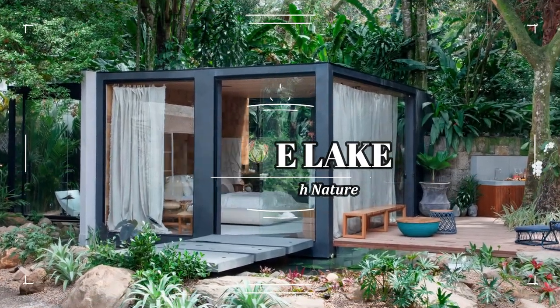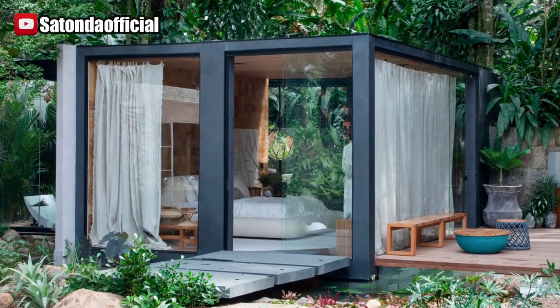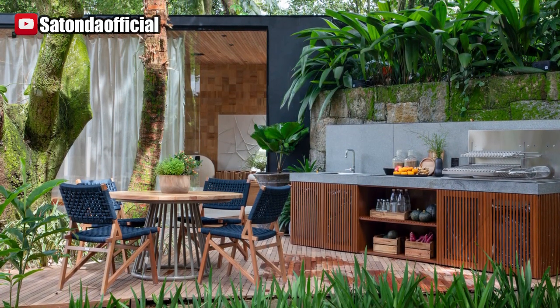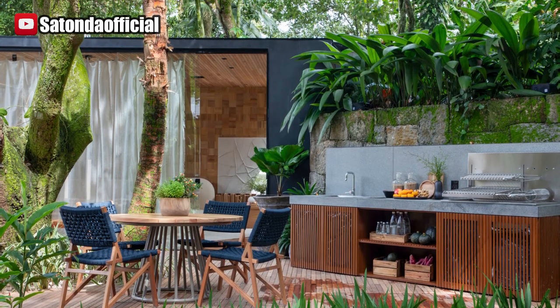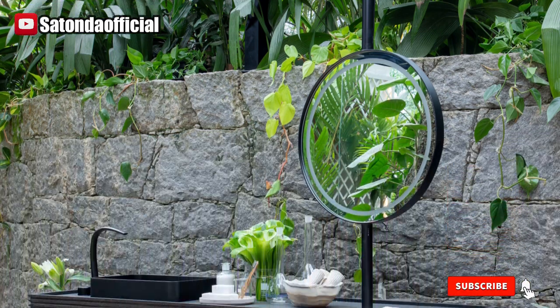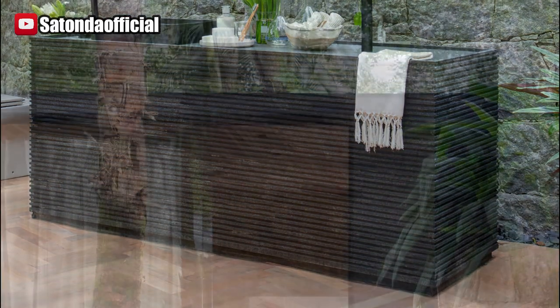Amidst the embrace of nature lies the essence of comfort and well-being, encapsulated within the Lake Refuge — an 80-square-metre sanctuary crafted by architect Leila Dionysios at Lila Dionysios Arc Interiors during her fifth endeavor at the Casa Cor 2023 Decoration Exhibition. This captivating haven, located in Rio de Janeiro, awaits your visit until October 15.